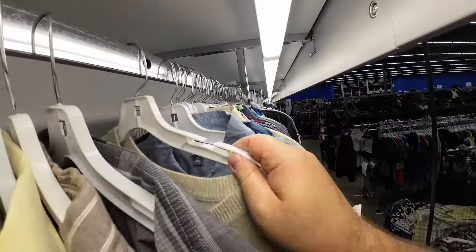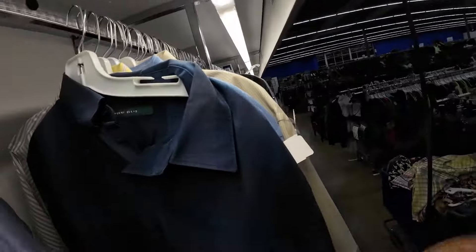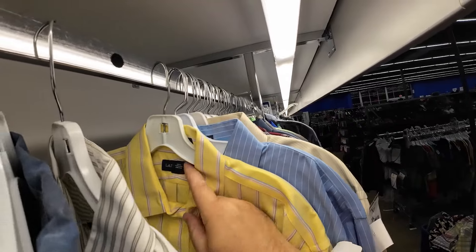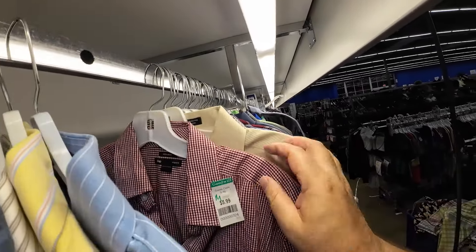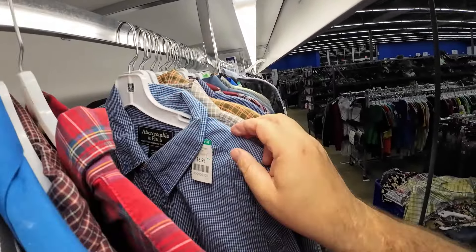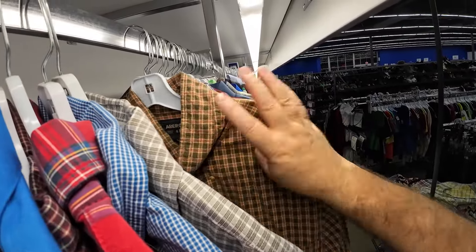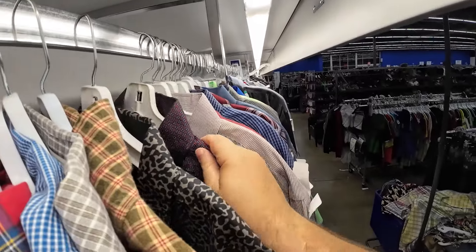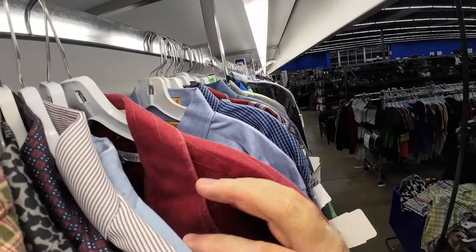I'll tell you, the dust smell coming off this section was really bad. I'm allergic to dust already, so I was having such a rough time breathing over here. There weren't a lot of shoppers at this one — I'd say there were like 12 of us in the store over the last two hours.